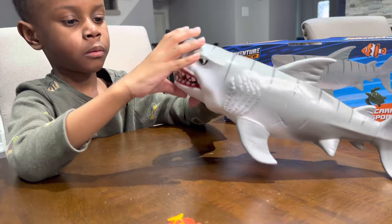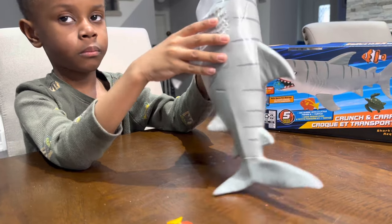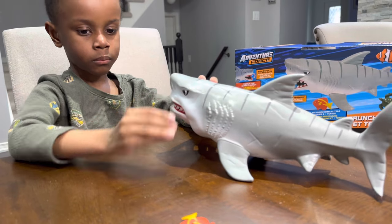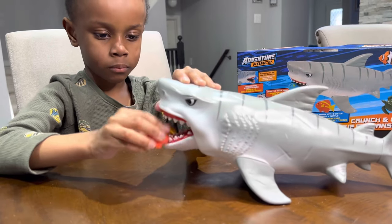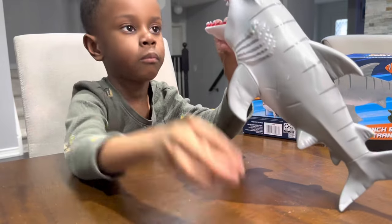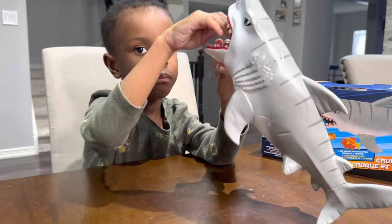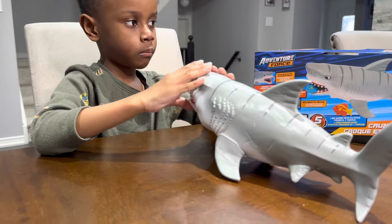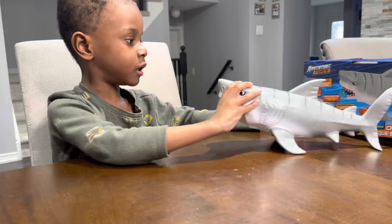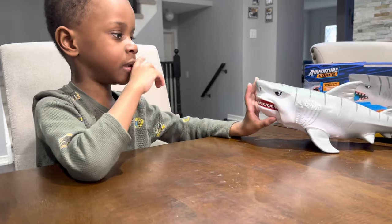Oh, there it goes. Mmm, delicious. Feed me more. Feed me more. Delicious. I'm still hungry. Mmm, I'm full now. All right, all done? Yeah, all done. Do you like that one? I like that one. Okay.